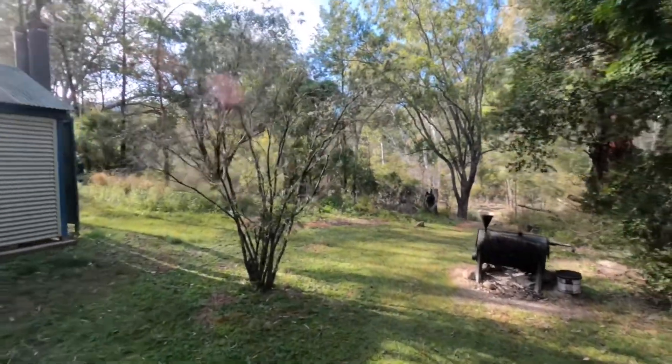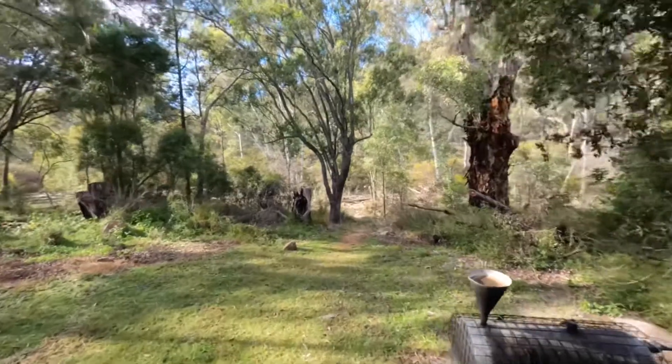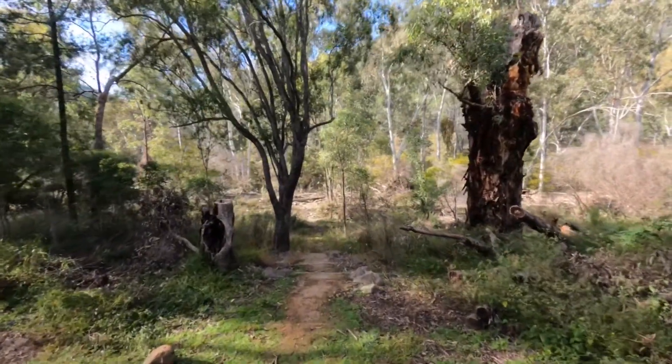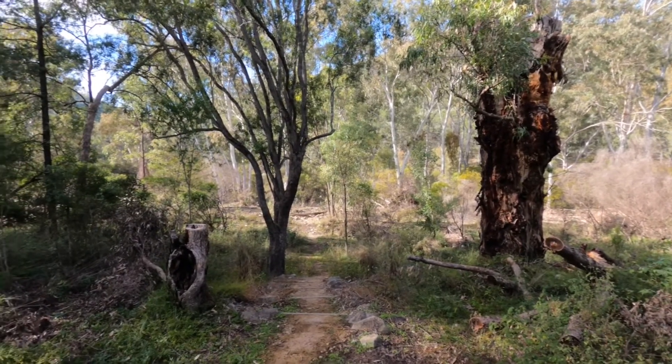From the toilet block there's a path going down to the Seven River which, from what I've seen so far, is one of the better paths. I'll go for a walk down there and show you what it's like at the Seven River.